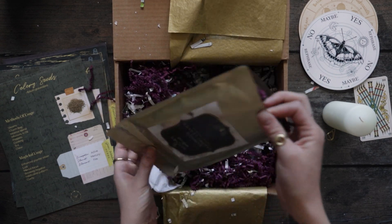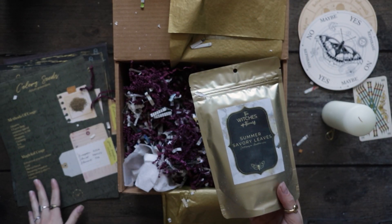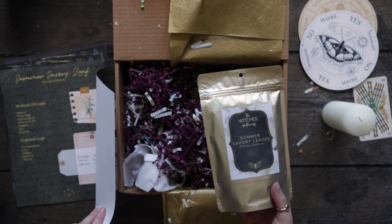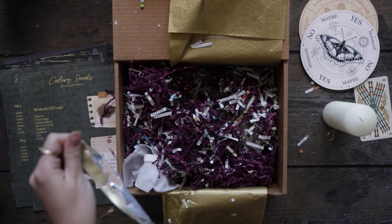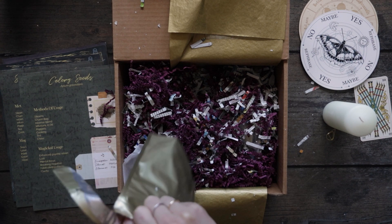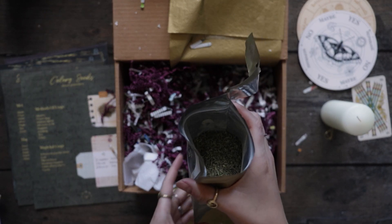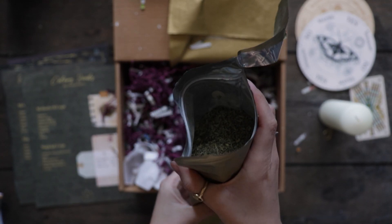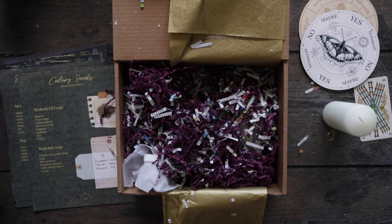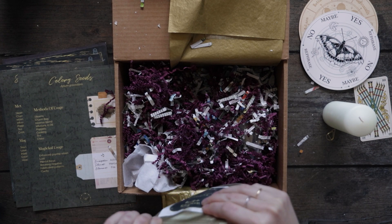One of the herbs: summer savory leaves. I want to smell these. It smells good — I might have to use those in cooking.